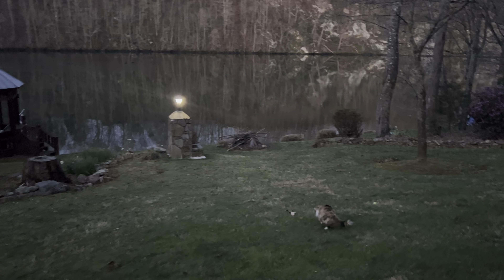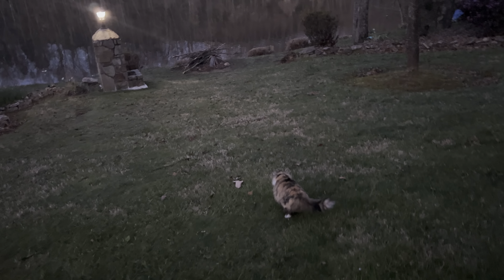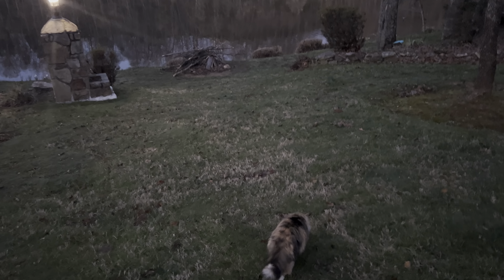Good morning! I'm walking down the hill — there's my Bubbles.